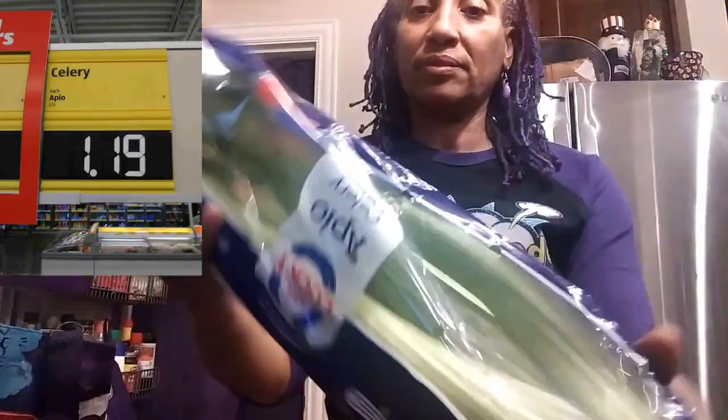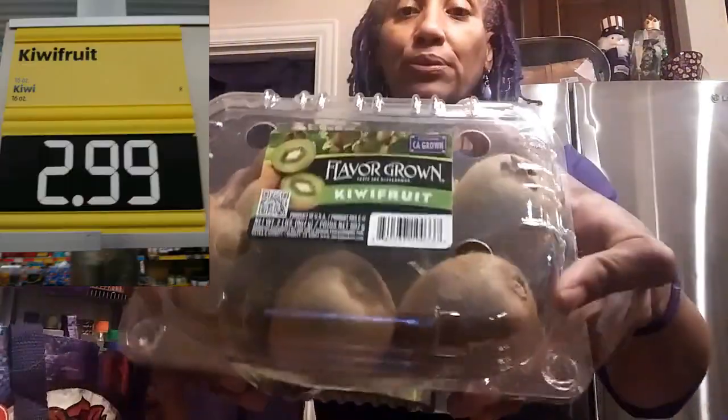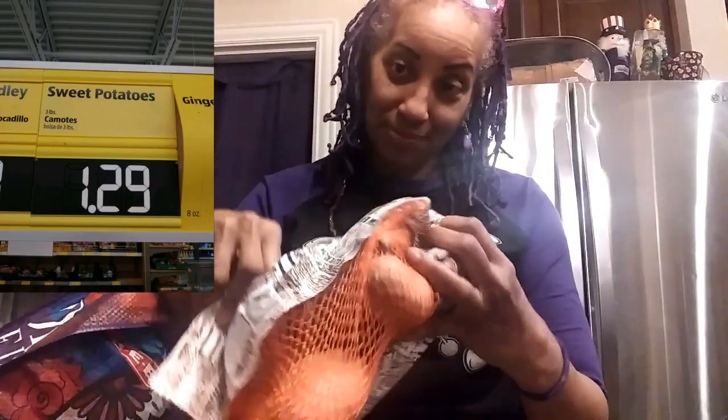I got the celery — I love the way celery smells too. I got kiwi fruit. I got a bag of sweet potatoes.